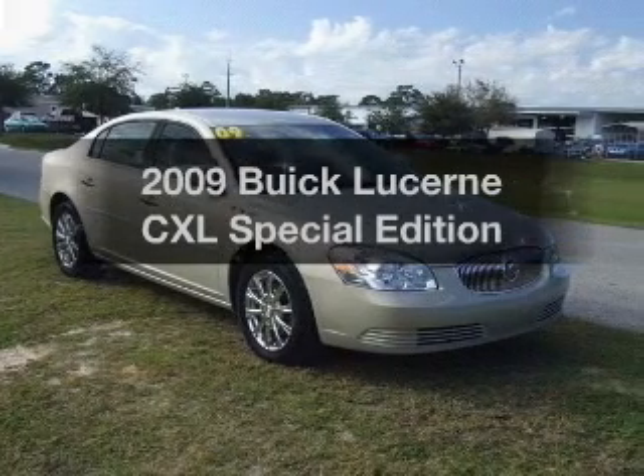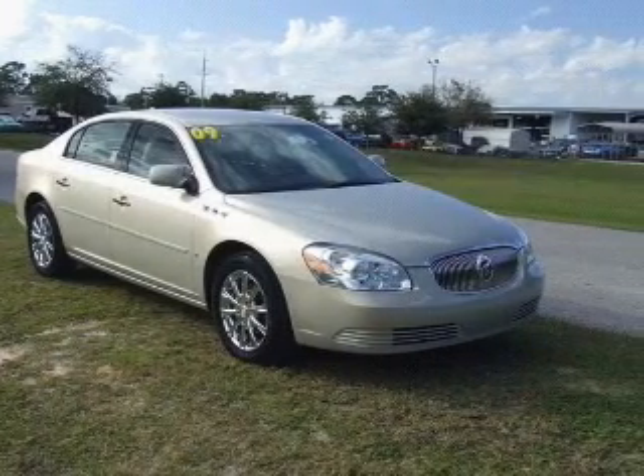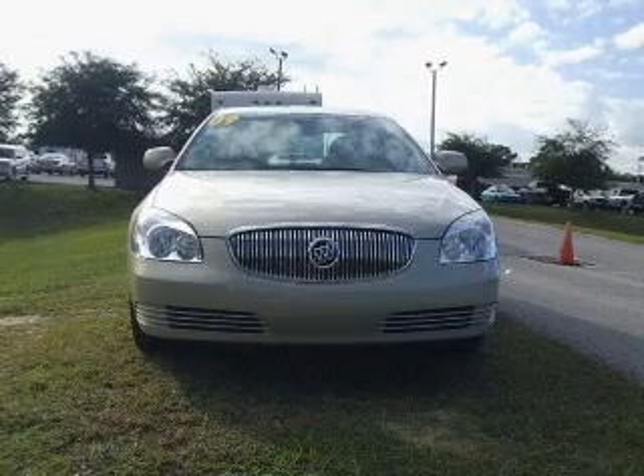Get noticed in this 2009 Buick Lucerne. If you're looking for a first-rate auto, this one could be yours today.